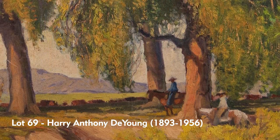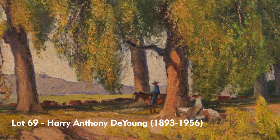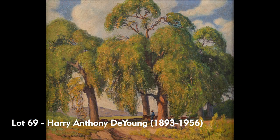You can see these cattle herders coming through the cottonwoods here, where DeYoung was teaching a summer painting camp just near Fort Davis.